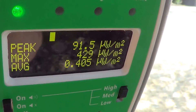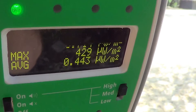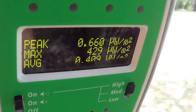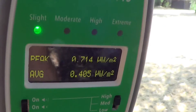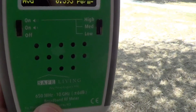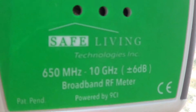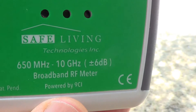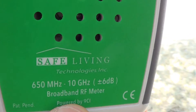So whether it's 5G, whether this is coming from a pulse from military radar — there is a military base about 35 miles from here — this new Safe and Sound Pro will pick up 5G within its frequency range. Its frequency range is 650 megahertz to 10 gigahertz accurately, and it will pick up to 12 gigahertz with a little less accuracy.